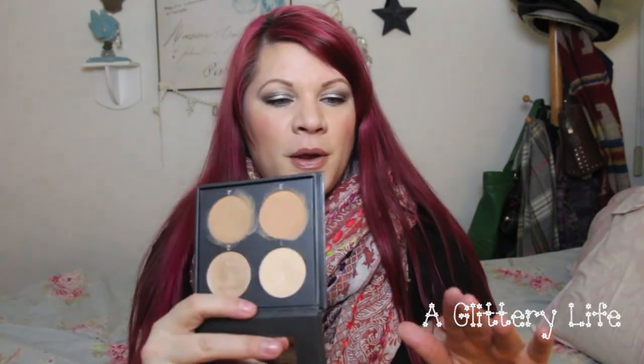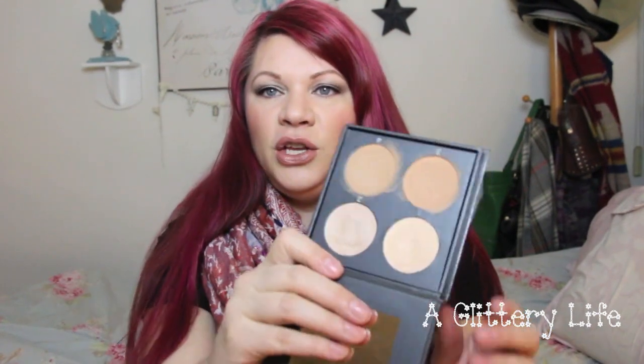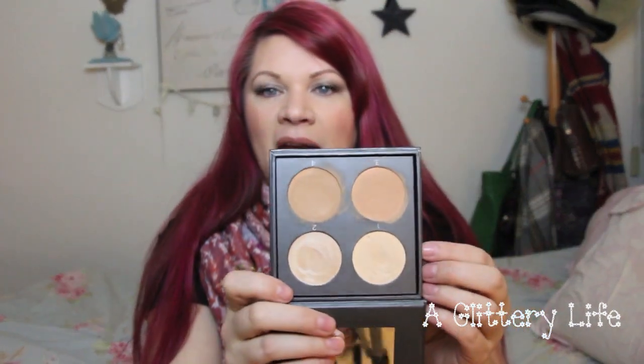Another product you might be sick of hearing me talk about, but I genuinely love, is the Cover FX Contour Kit. I have it on today — it's just perfect for your everyday contour. One of the coolest things about this kit is the highlight shade, Moonlight. It is so pretty for a cream highlight. I really love cream products; it looks really natural and beautiful. I've had this on repeat legitimately all month and I don't see that stopping anytime soon.